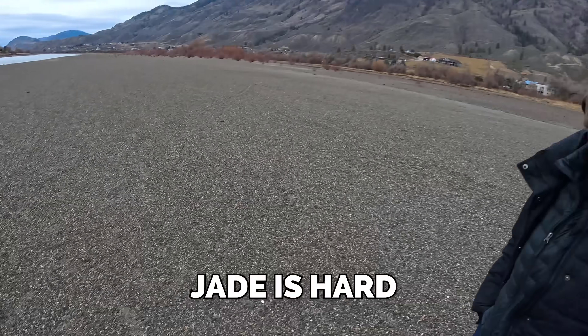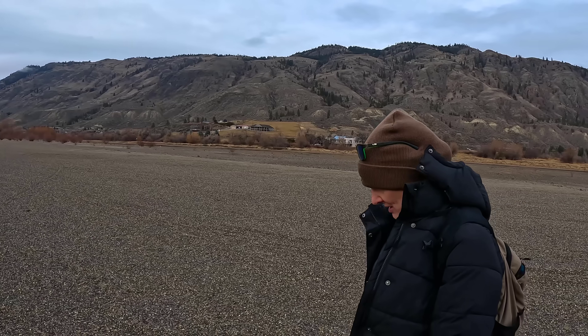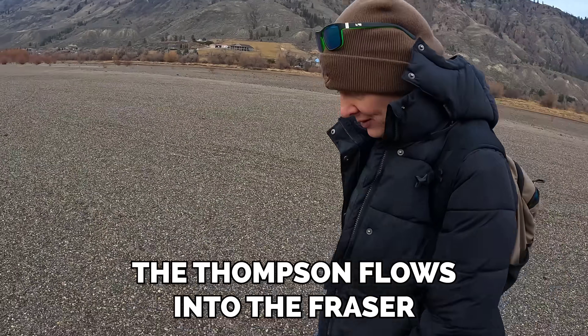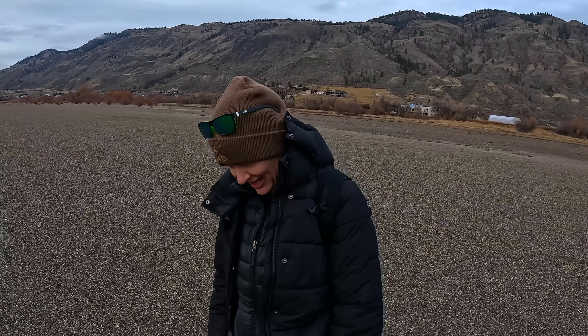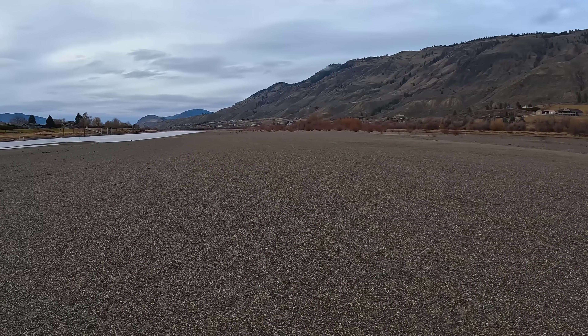Jade is very hard. No jade on the Thompson River, but very hard material and it sticks around in rivers for sure. The Thompson flows into the Fraser. Is the Fraser really the only river in BC that has jade? No - up north there's quite a bit of jade, but down around here the Fraser's our best bet.